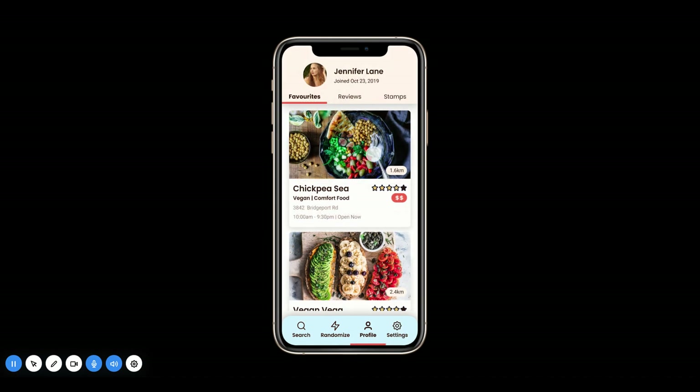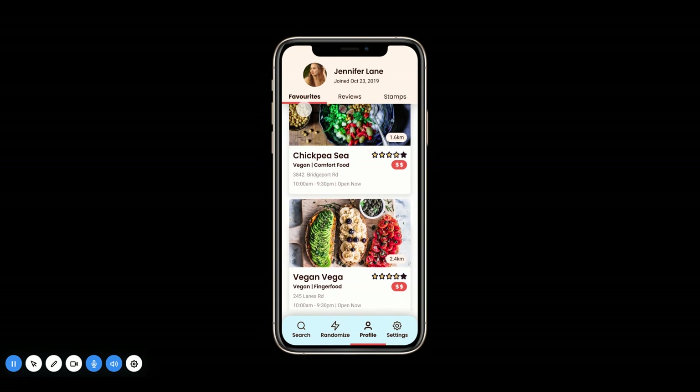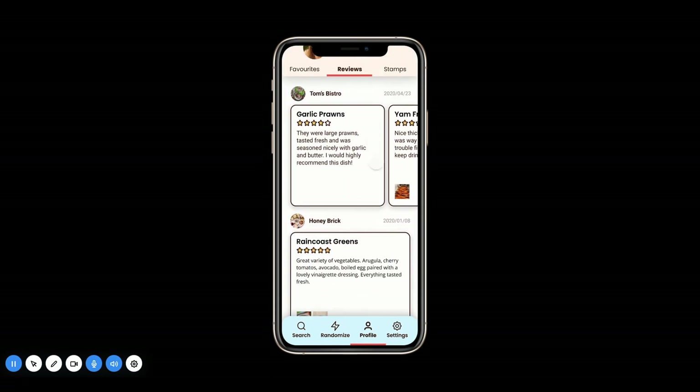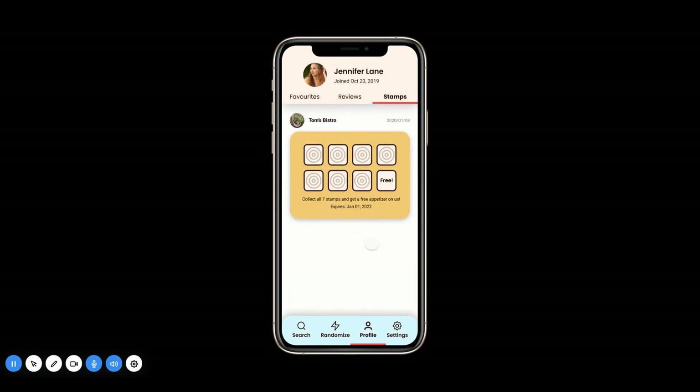We also have your profile, which contains all of your favorited restaurants, reviews that you may have created in the past, and any stamp cards that you currently have active.